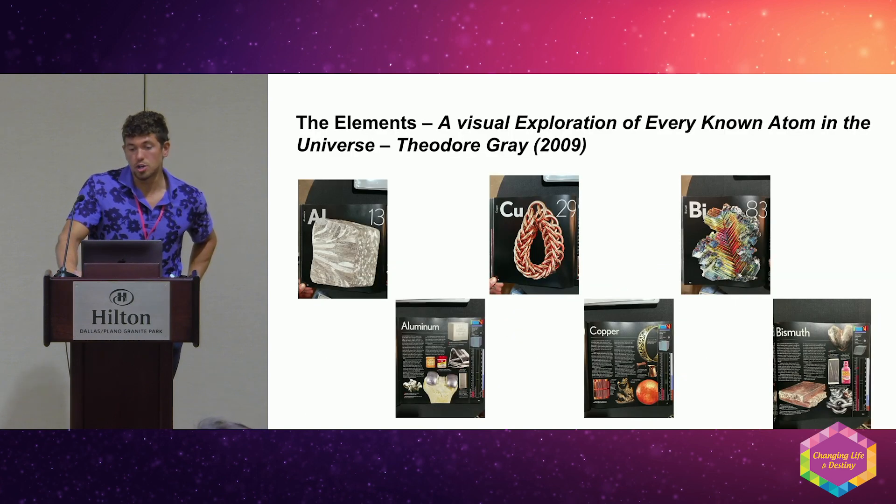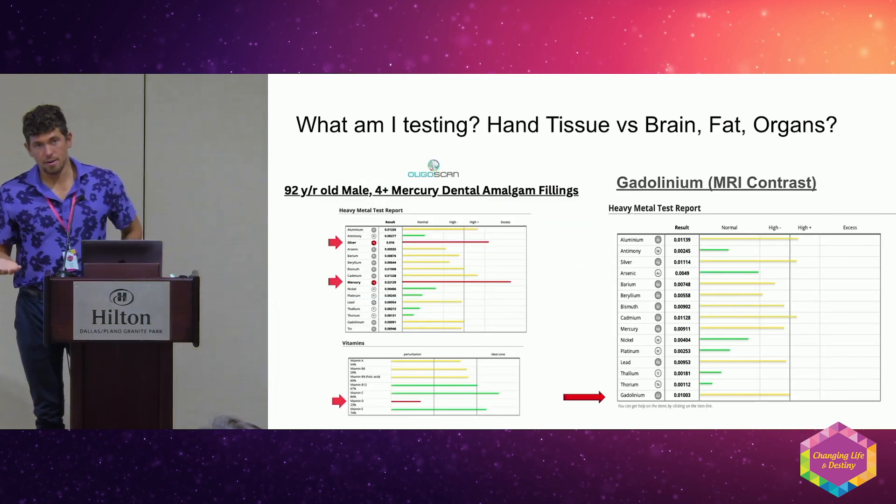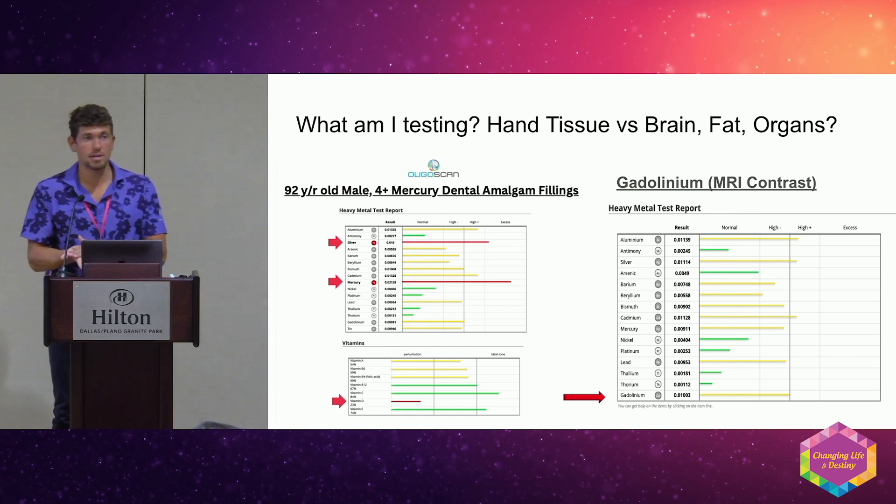We test the hand because it's one of the major excretion points in the body — along with the underarm and scalp. Also, the pigment is the same across all races, which allows consistent measurements.